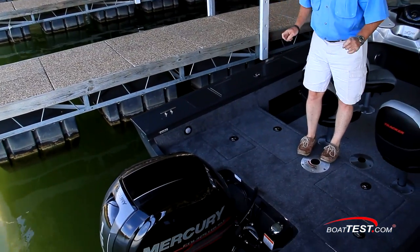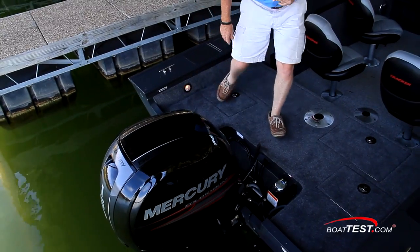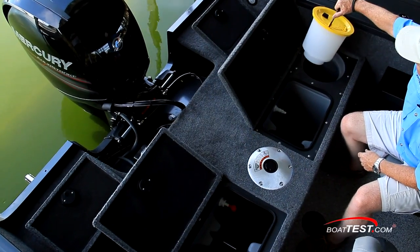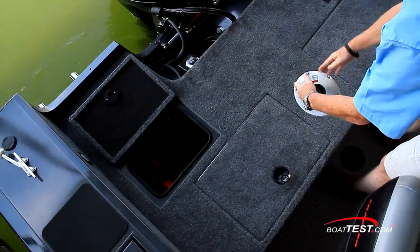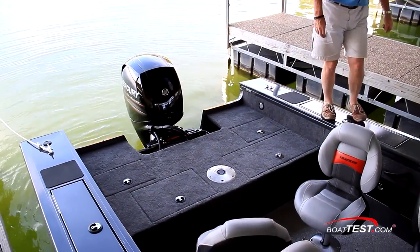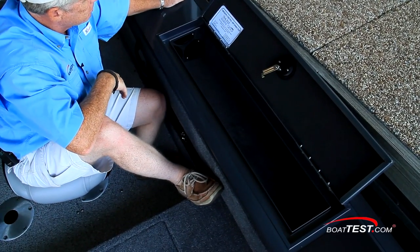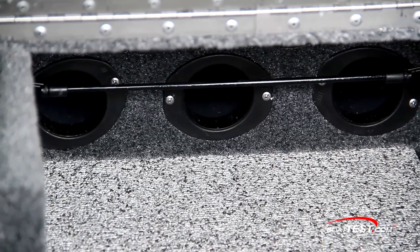The aft casting deck has four compartments and courtesy lights to both sides. Live wells to both sides, including space for a bait bucket just behind. Easy access to the batteries. Entry remains stable as I move about the casting deck. Top-loading rod storage lockers are in the gunnels and can accommodate rods up to eight feet, all repeated to the other side. And of course there's the usual rod storage between the consoles.